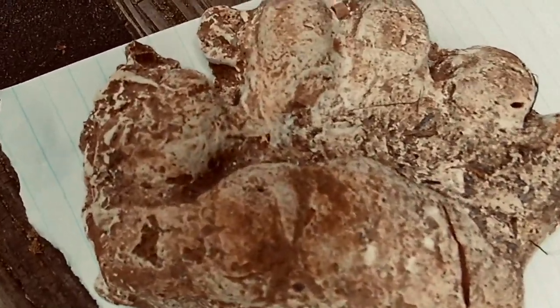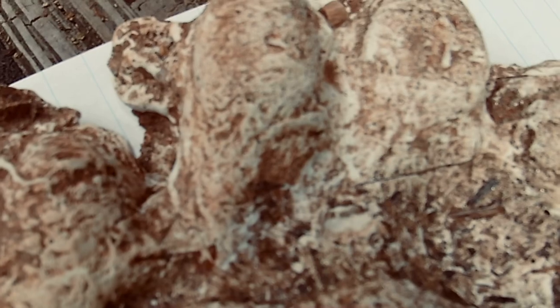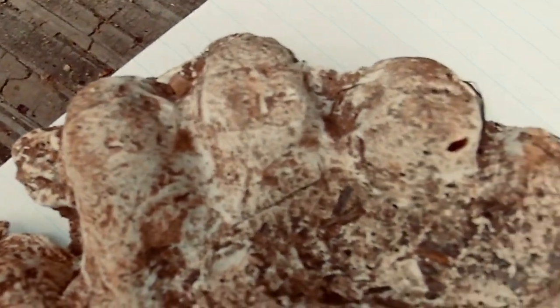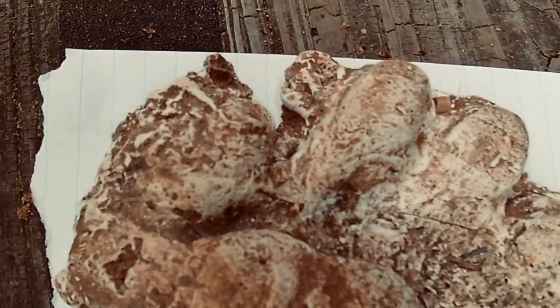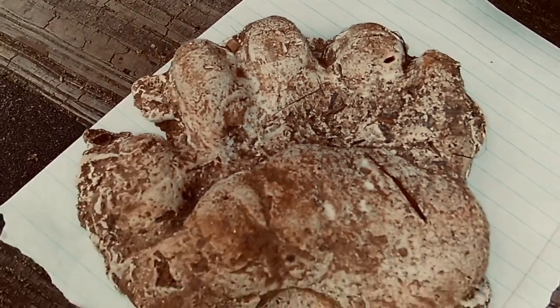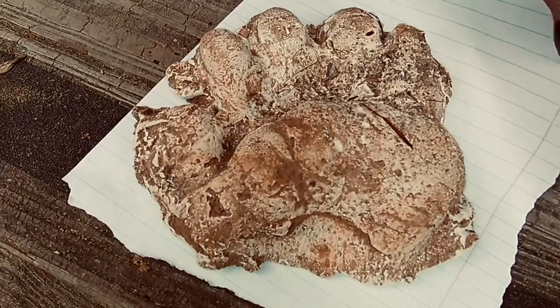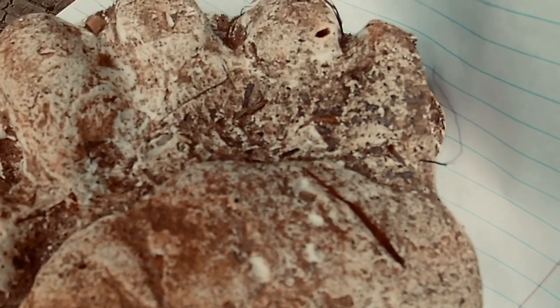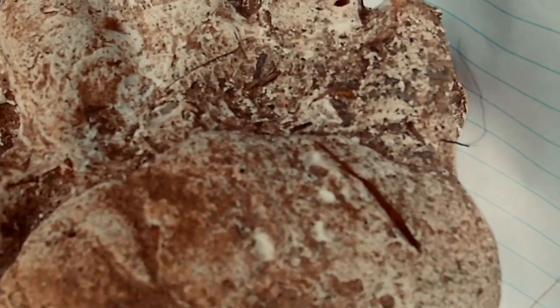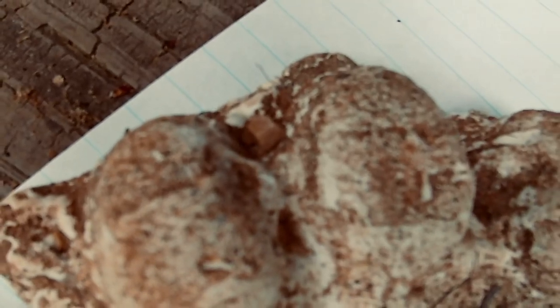One thing I think is interesting is there's a gap between the toes, and a gap right there between that toe and the little one. Also, it has some hair right there on the side of it, as you can see. See that hair right there? That's black hair, but it also has a little bit of brown or red up in there.